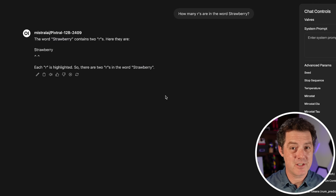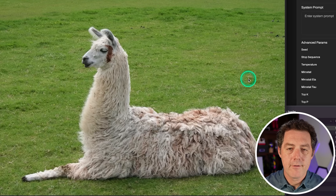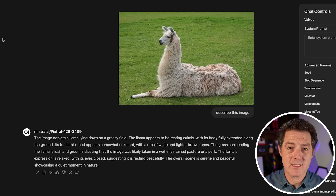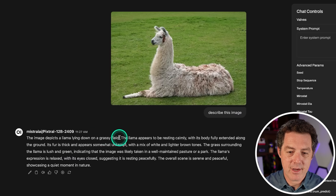First we're going to give it something really simple — a picture of a llama — and just ask it to describe the image. Simply describe this image. I'm super impressed by how fast the response is. The model said: the image depicts a llama lying down in a grassy field, appearing to be resting calmly with its body fully extended along the ground. That's a perfect answer.